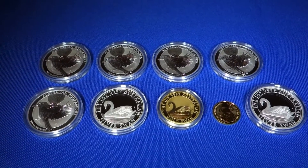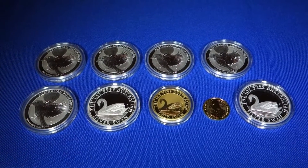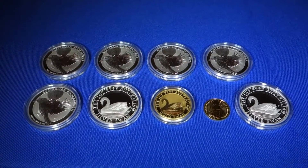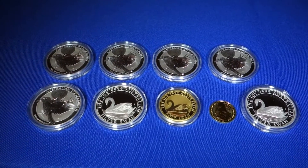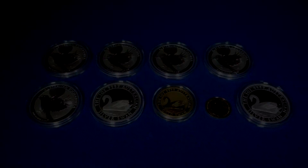I'll end by noting that palladium has gone over one thousand dollars an ounce — it hasn't done that since January of 2001. So for those of you looking at palladium, that's what's happening with that metal right now. Just an interesting side note. Okay, we'll see you again — thanks for watching!